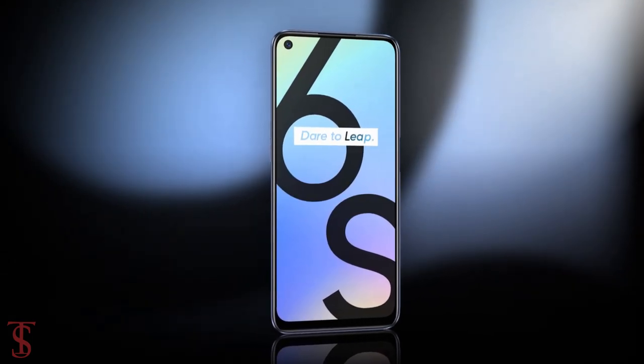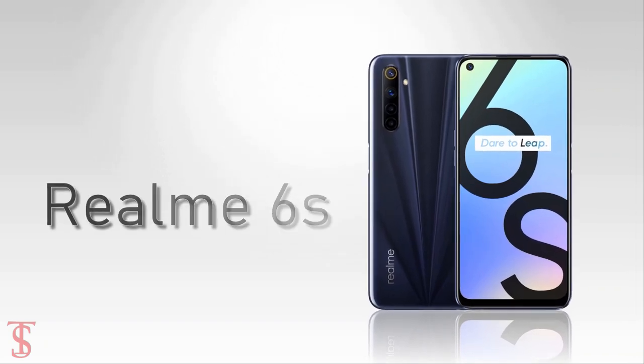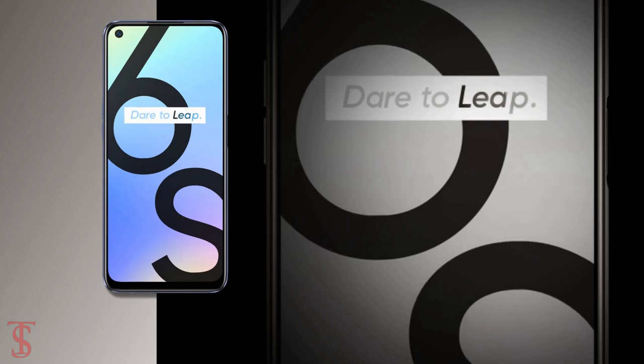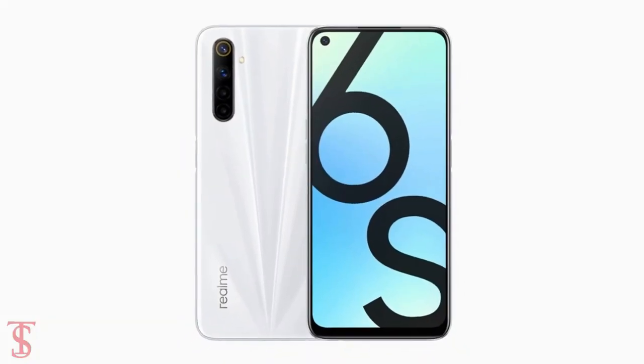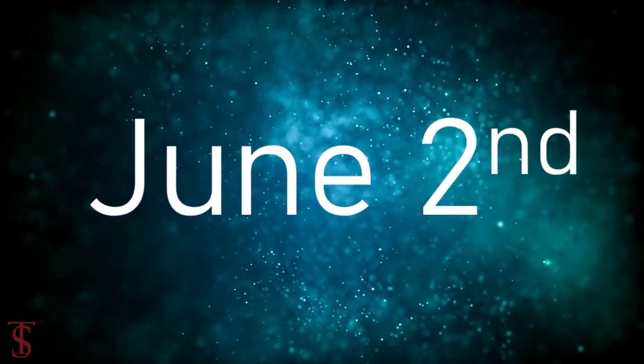Talking about the pricing and availability details, the Realme 6s has been priced in Europe at 199 euros. The smartphone is now available for pre-orders in Eclipse Black and Lunar White color options, and it will go on sale starting from June 2nd.